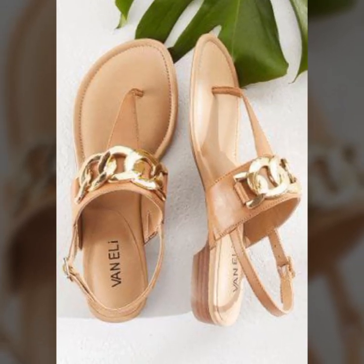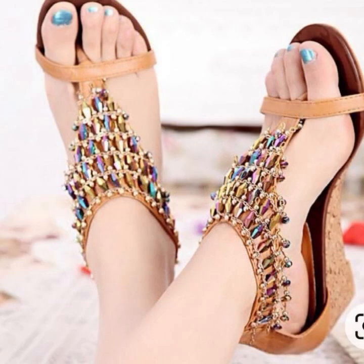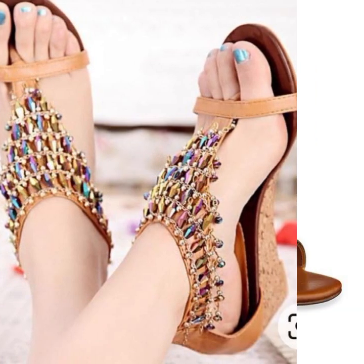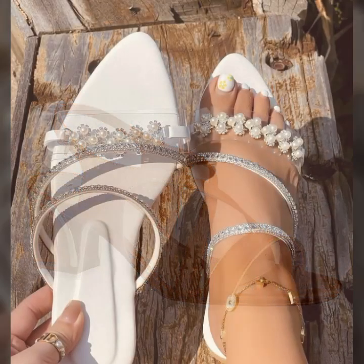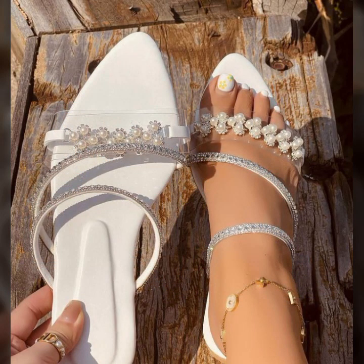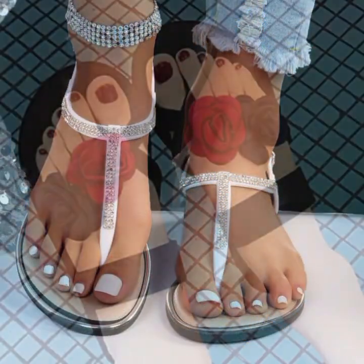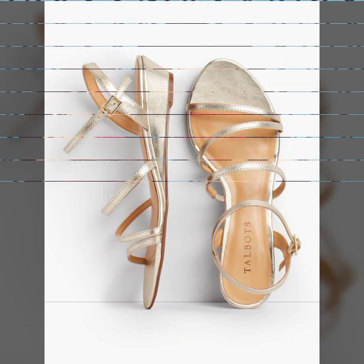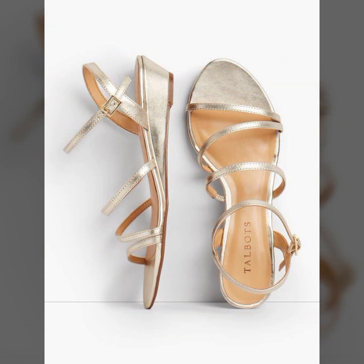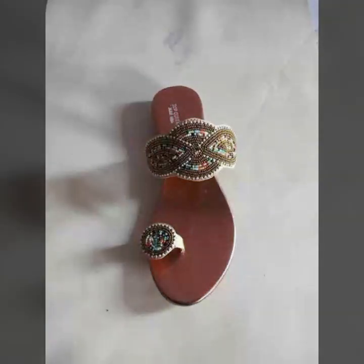Hello friends, welcome back to my YouTube channel. Today I will talk about the most beautiful, most trendy women's easy footwear collection — stylish slippers and sandals designs. You can see beautiful designs, beautiful ideas, beautiful color combination contrasts. You can see soft and beautiful designs.